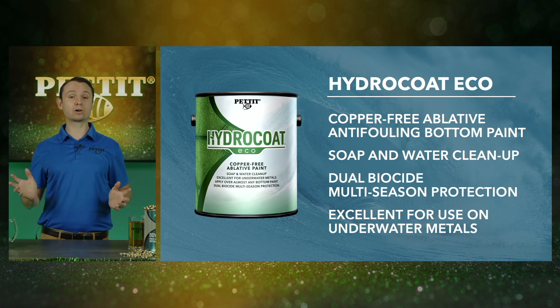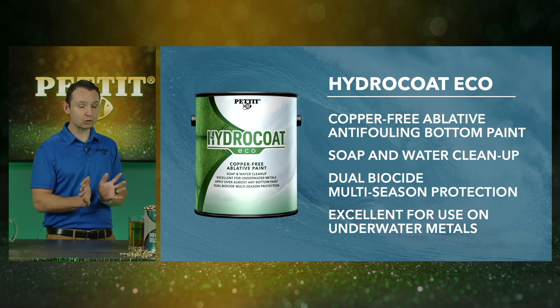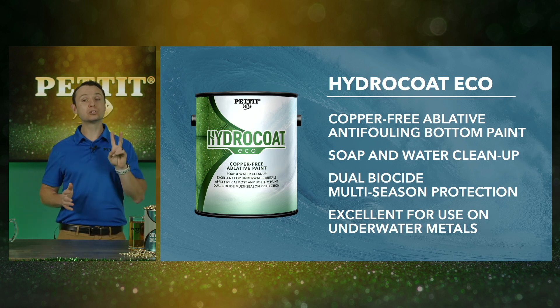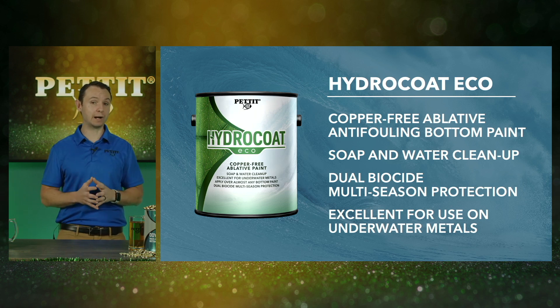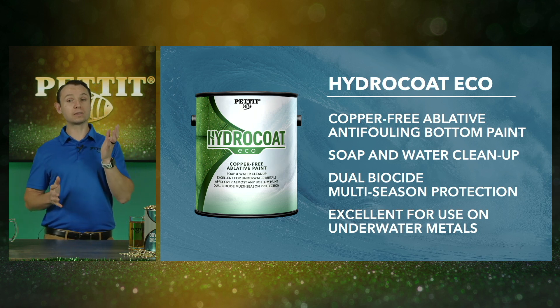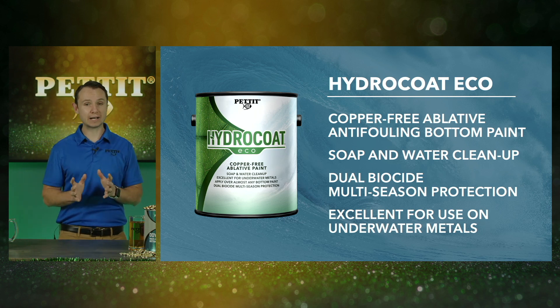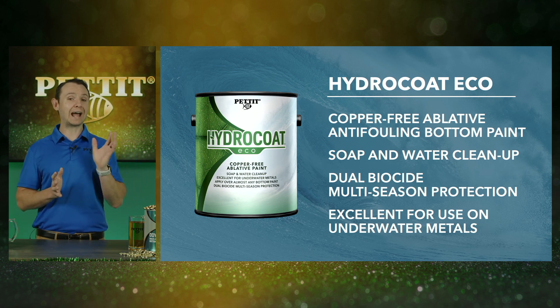Alternatively, you can actually paint the entire bottom and the outdrives with only Hydrocoat Eco, preventing the need to buy two different paints. Hydrocoat Eco is just as easy to apply, with the advantages being the copper-free technology as well as the secondary biocide that prevents soft fouling for those areas with a lot of algae or slime.